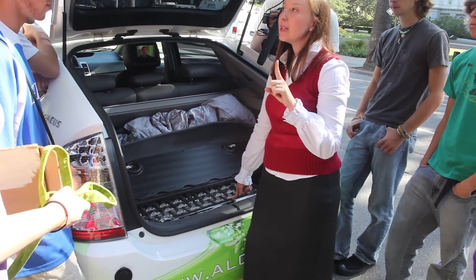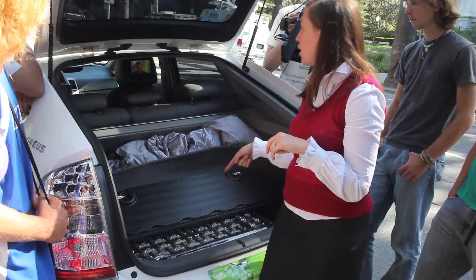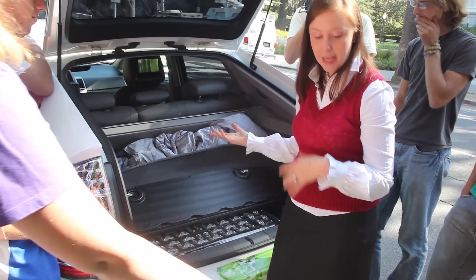I used less than one gallon of fuel because it actually uses the majority of the battery and charges it better than a regular Prius would. So it's able to store power.